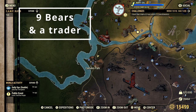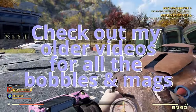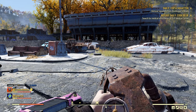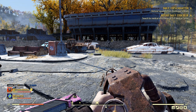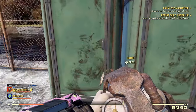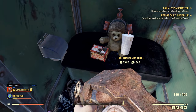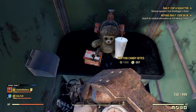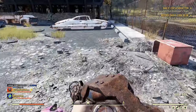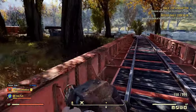The next location I'm taking you to has seven bears — it's Camden Park, not too far from the Rusty Pick. There's tons of magazines and bobbleheads here. There's also Scorched as enemies. The first two bears: one is in this port-a-potty at the end. He's always got the cotton candy bites and the beer hat, but when you pick him up, there will be a second one. There's also a scavenger trader that spawns down here.